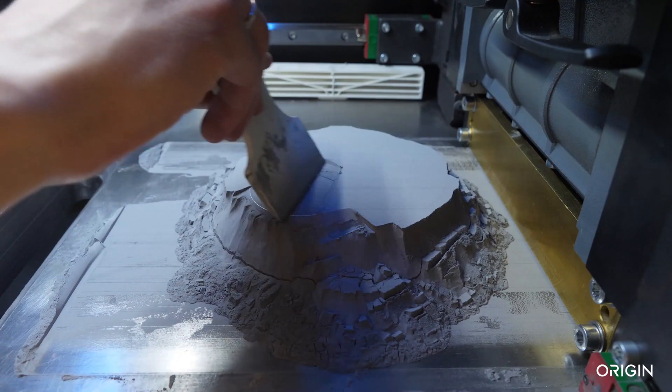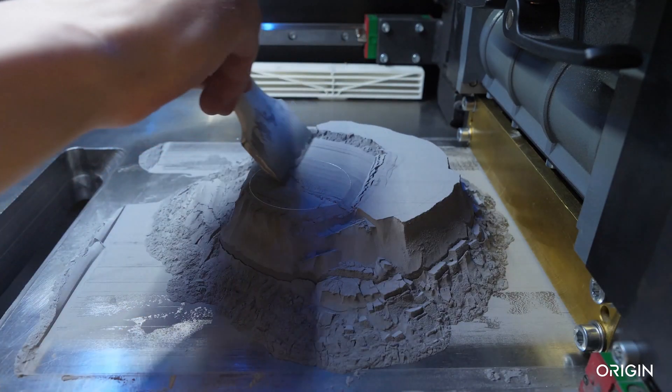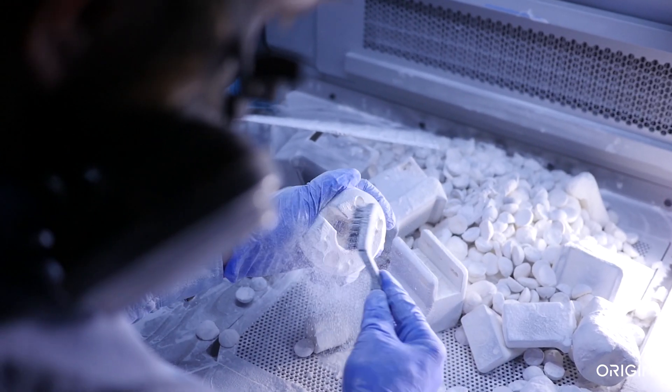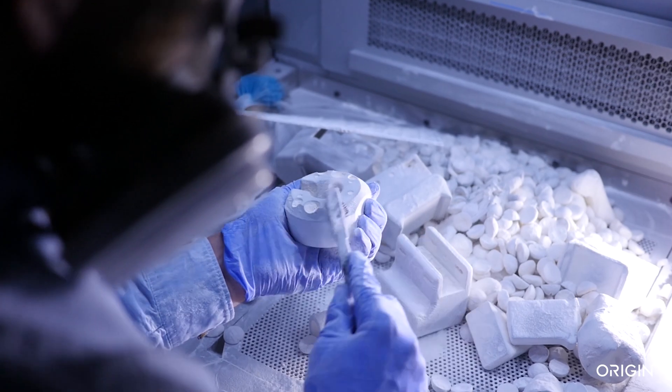Today's approaches to additive manufacturing are difficult to scale, inconsistent, and include time-intensive post-processing, all of which put end-use production out of reach.